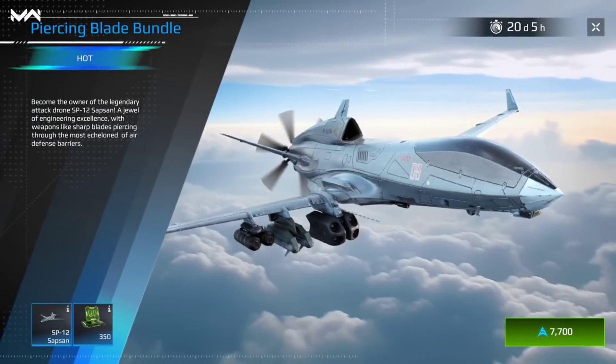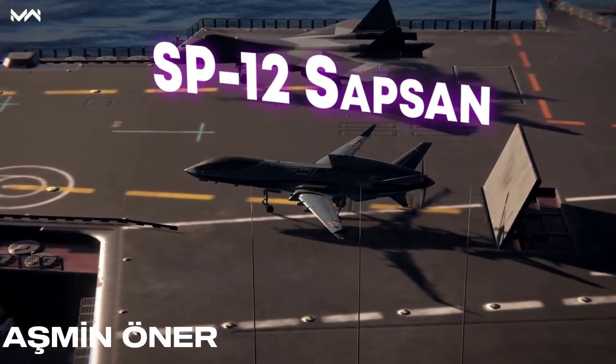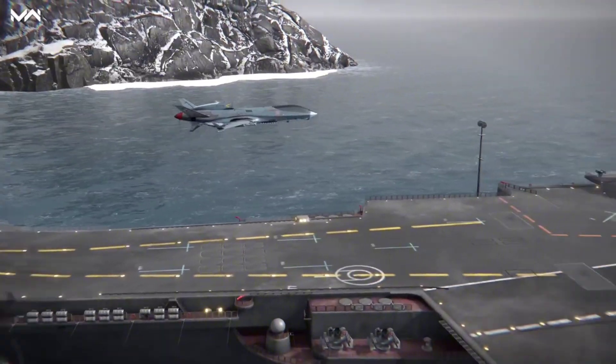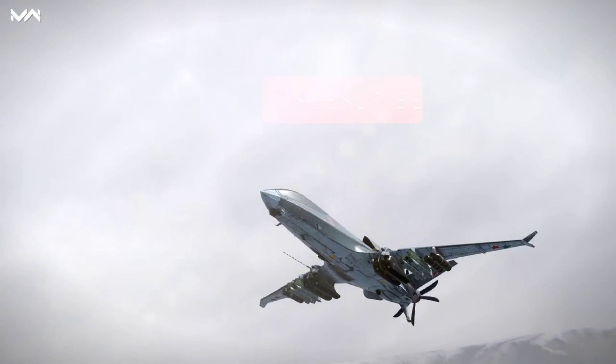This month you can expect to see another unique bundle – Piercing Blade. It offers the SP-12 Sapsan, a Russian concept attack drone with a turboprop engine. It's designed with the use of innovative materials that reduce its radar, infrared and optical visibility.